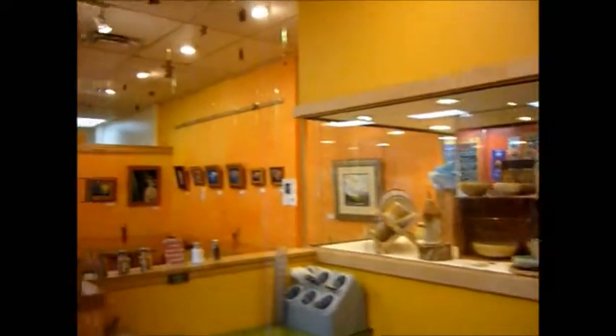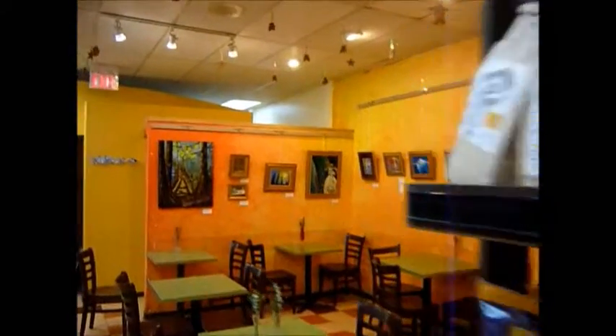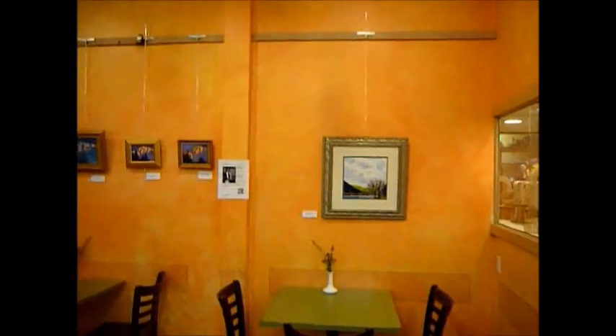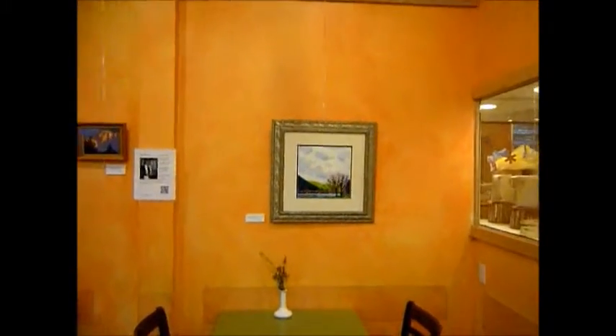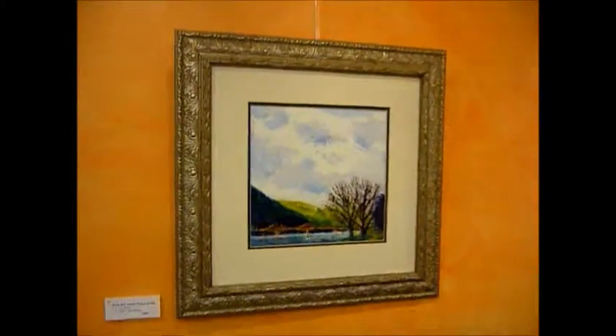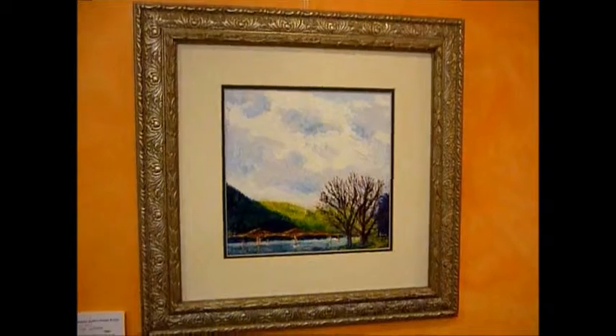We're going to just go over here past the goodies, and you'll see the section here. Now we've got — this is Winter Bob. These are all oils, so this is a knife painting. I should have said all the other ones are knife paintings except for the portrait, which is brush.